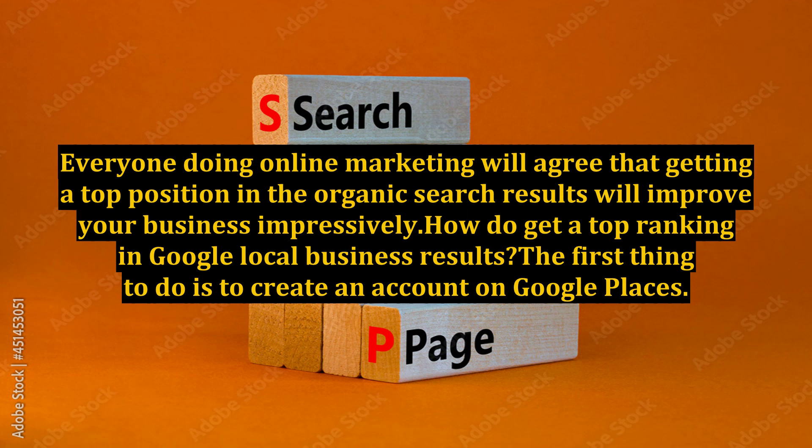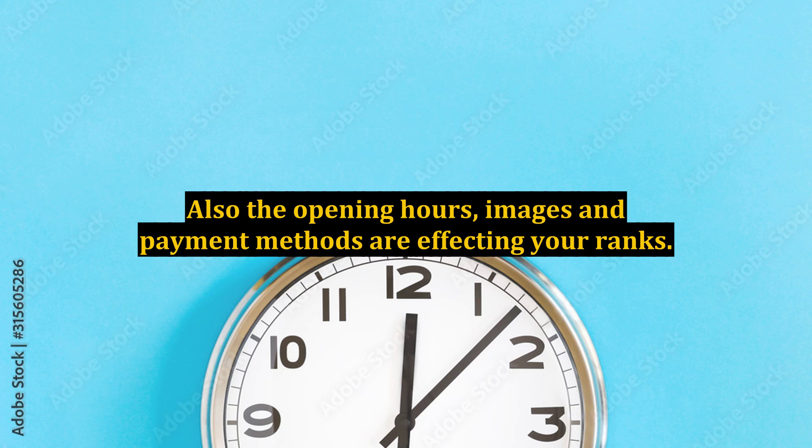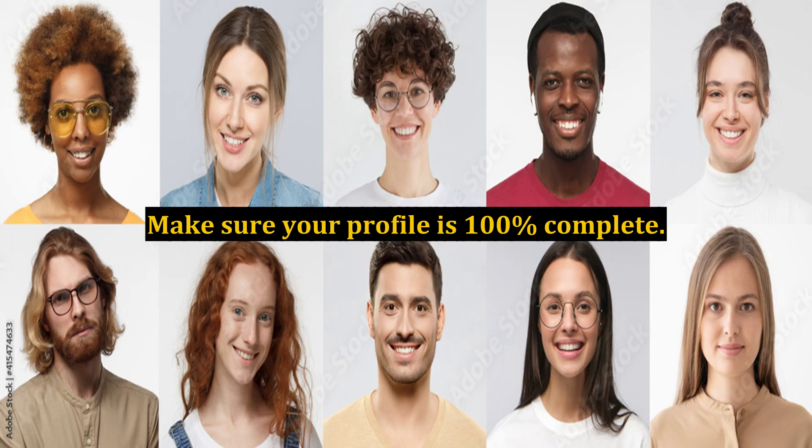How to get a top ranking in Google Local Business Results: the first thing to do is to create an account on Google Places. Be sure to add a keyword-rich description and fulfill all the forms. Also, the opening hours, images, and payment methods are affecting your ranks. Make sure your profile is 100% complete.